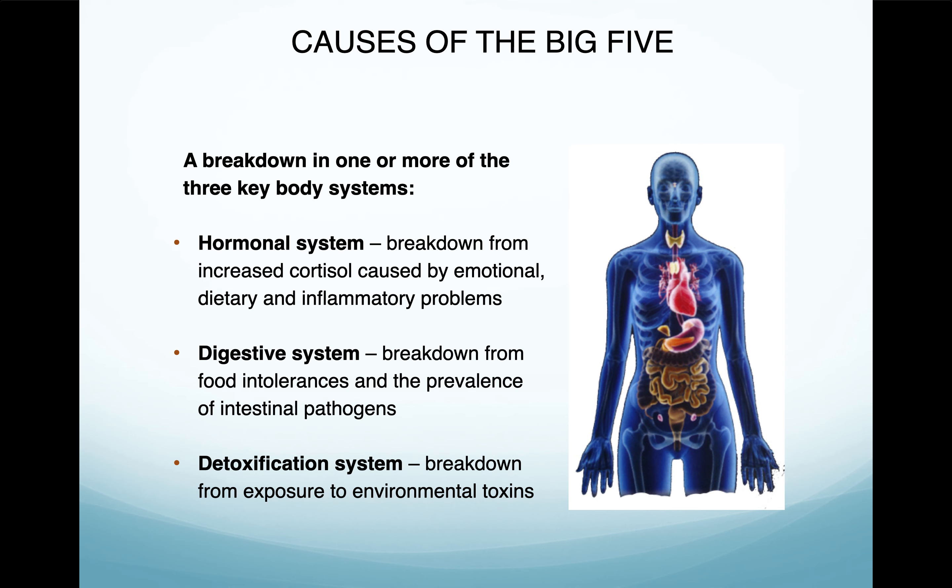A breakdown in one or more of three key body systems is at the root of these issues. The hormonal system breaks down from increased cortisol, which is caused by emotional, dietary, and inflammatory problems. It's not just enough to address the dietary problems, not just the inflammatory problems, and not just the emotional problems — you have to address all three. For emotional, I tell people to journal, meditate, go for a walk, and make sure you plan time in your day for yourself.